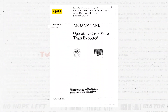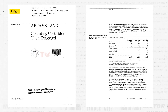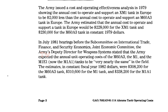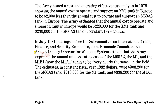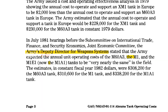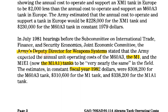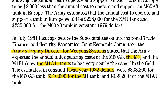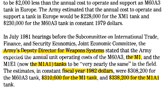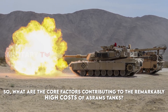According to a GAO report in 1991, during the July 1981 hearings held before the Subcommittee on International Trade, Finance, and Security Economics within the Joint Economic Committee, the Army's Deputy Director for Weapons Systems indicated that the annual unit operating costs of the M-1 and the M-1A1 tanks, adjusted to constant fiscal year 1982 dollars, were $310,600 and $338,200 respectively. So what are the core factors contributing to the remarkably high costs of Abrams tanks?